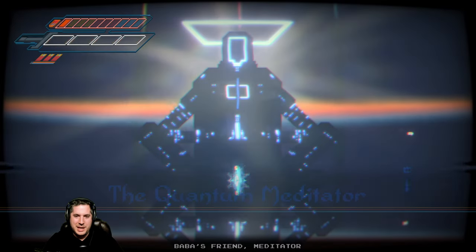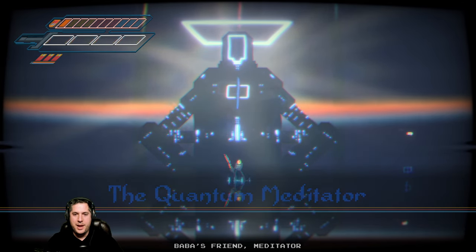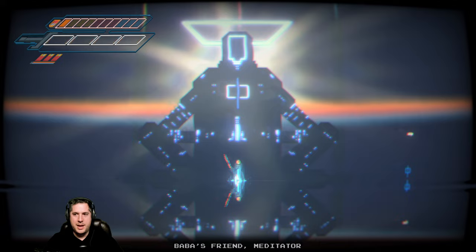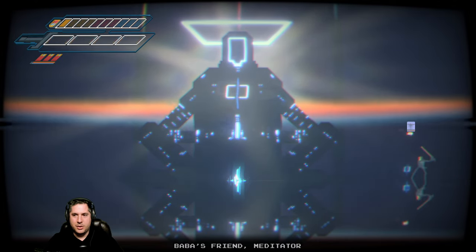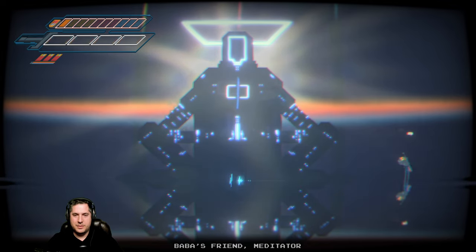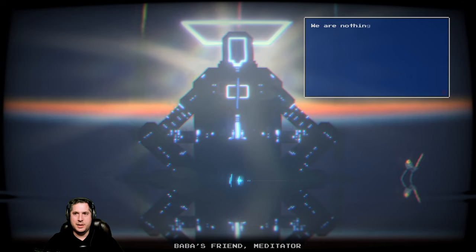It's moments like these where this game is really cool. The quantum meditator — hey, what's up dude? It's Baba's friend. We're here. Oh, I have to clap? Clap! I can feel it — yeah!